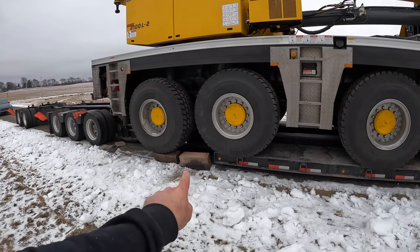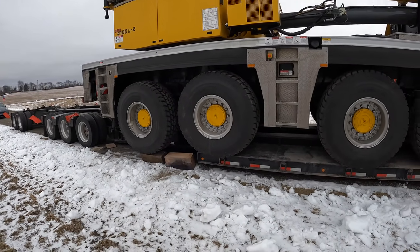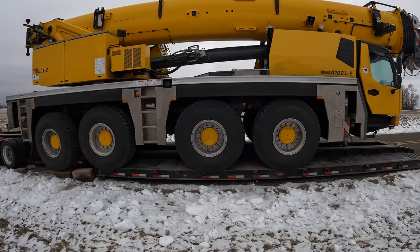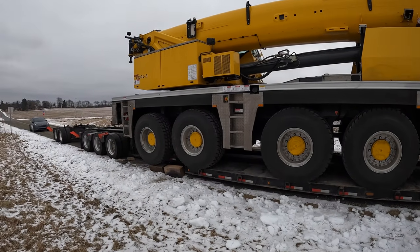This looks a little sketchy right here. The suspension on this thing is insane.